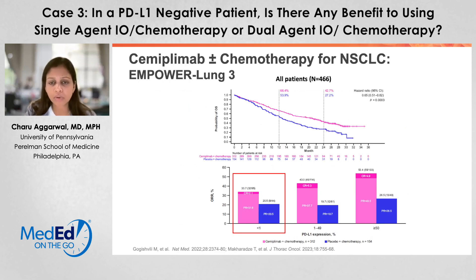And then finally, Empower Lung 3—you can see they did include PD-L1 less than 1%. You can see overall survival curves, and also an overall response rate of about 33% with the use of this combination, less than what we expect in the intermediate or the high PD-L1 population, but still better than chemotherapy alone.